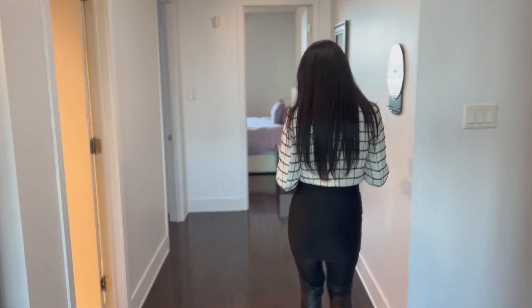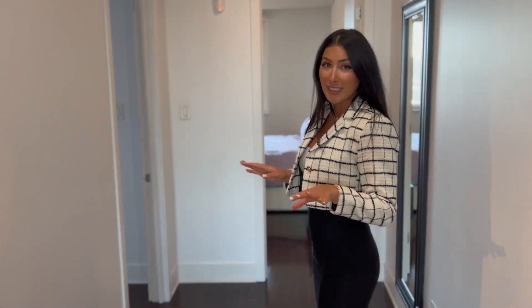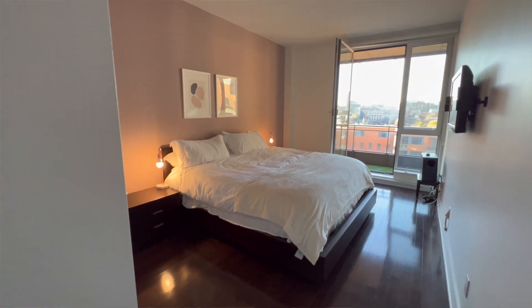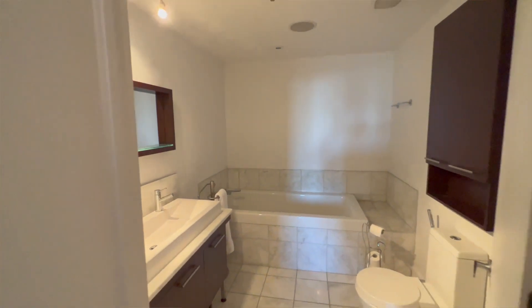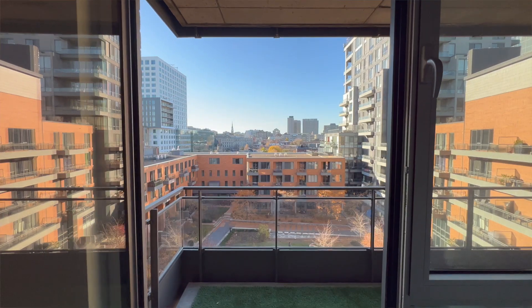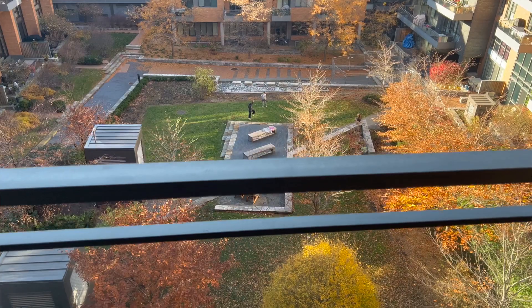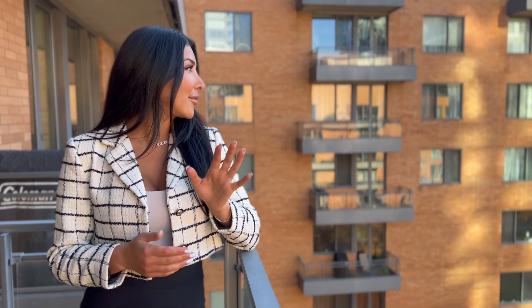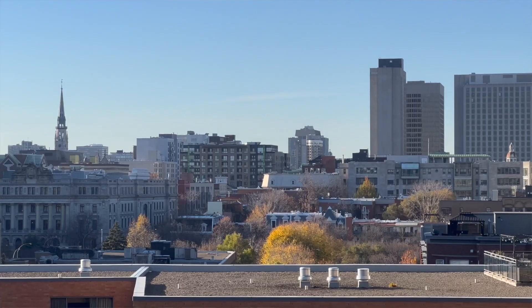As we continue, we have nice hardwood floors throughout the entire apartment. Here we have the master bedroom with an ensuite and built-in closets for his and hers. You actually get to have your own private balcony, which is really perfect — you're getting the best of both worlds. You can appreciate the beautiful downtown view here in the evenings. It's absolutely gorgeous.